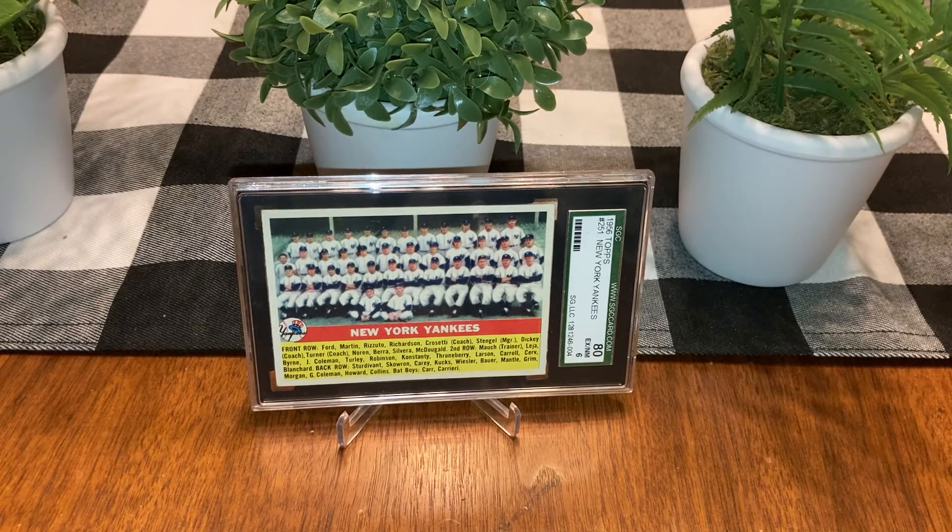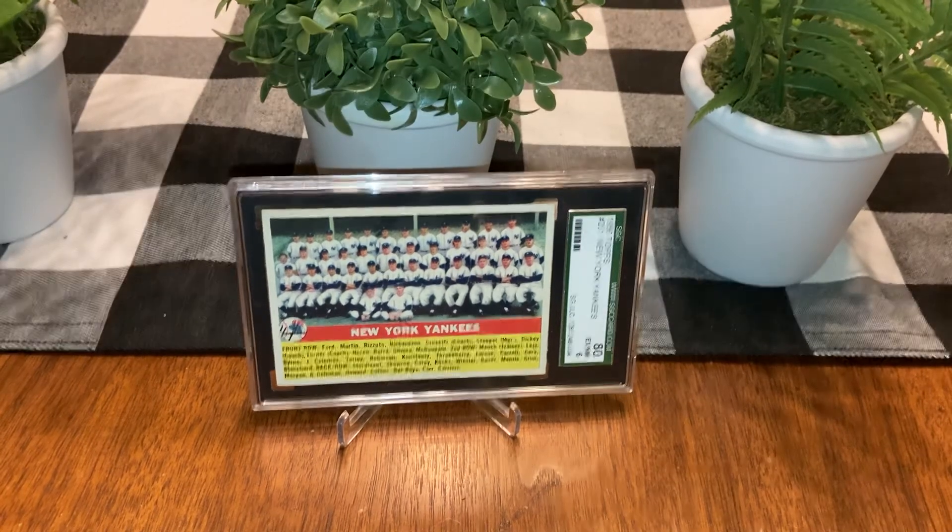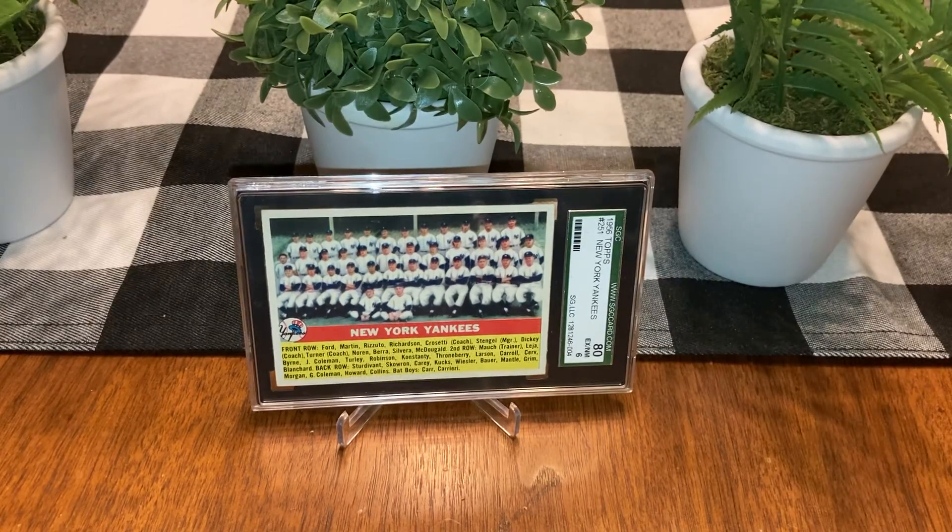Really excited to have this card — New York Yankees team card, excellent mint, SGC 6. It's really tough to find a card better centered than that. Almost perfect centering. The condition isn't quite as good, so I'm guessing they gave it the 6 for the centering carrying it. The centering is so good it just jumps out at you.